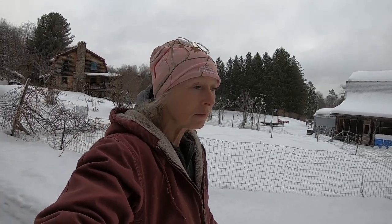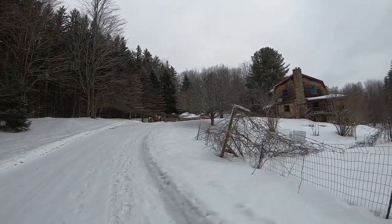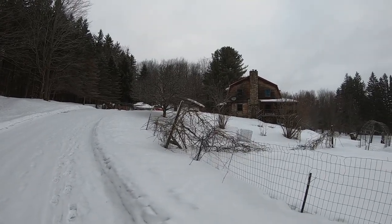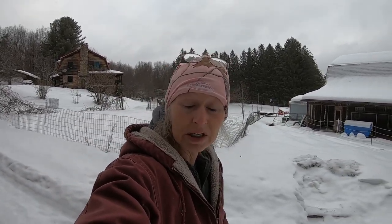When we have a dry summer, all of the underground streams here go away. That means there's no water. Right up there is our well. And because we get so much snow, it fills our wells and it fills our streams underground.